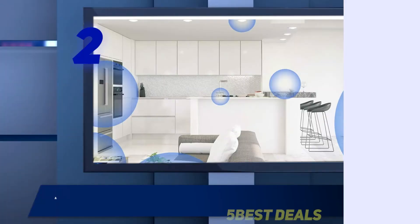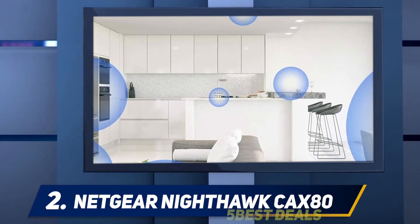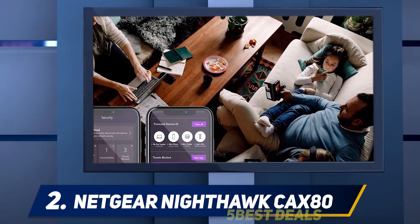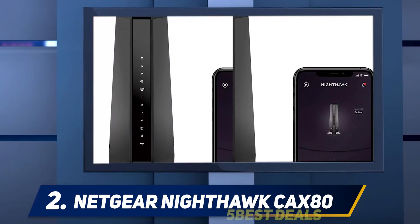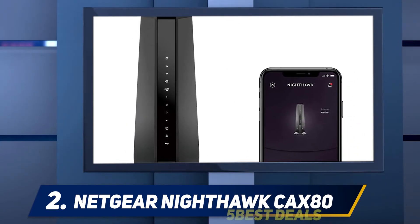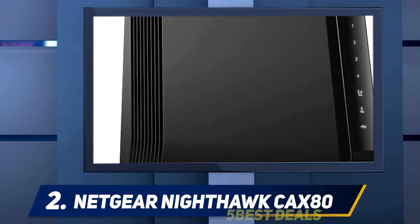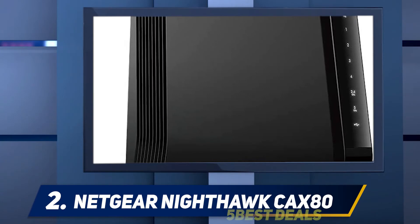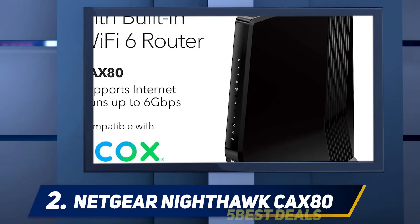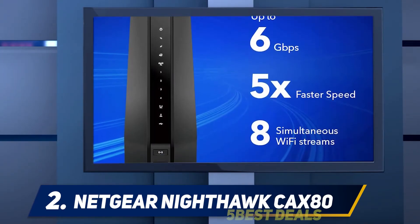Coming in at number 2, the Netgear Nighthawk CAX80. In case you are looking to upgrade both the modem and router at your home, this combo from Netgear will surely please you. With a fantastic vertical design, it looks amazing wherever you place it. It boasts the latest DOCSIS 3.1 standard modem which is compatible with all the leading ISPs such as Xfinity, Spectrum, Cox, and more. It offers fantastic coverage of up to 3000 square feet, which is good enough for businesses and large homes. The antennas on this modem-router combo are hidden to give it a cleaner look.